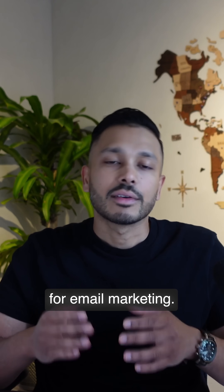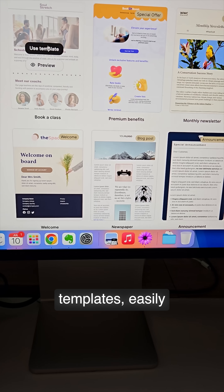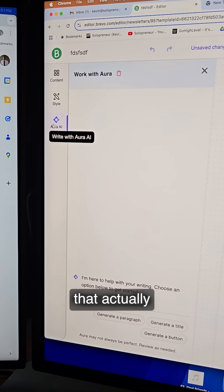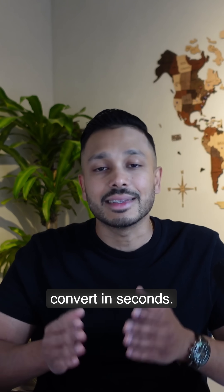Here's how it works. For email marketing, you can choose from hundreds of professional templates, easily customize the design, and then use Aura AI to write emails that actually convert in seconds.